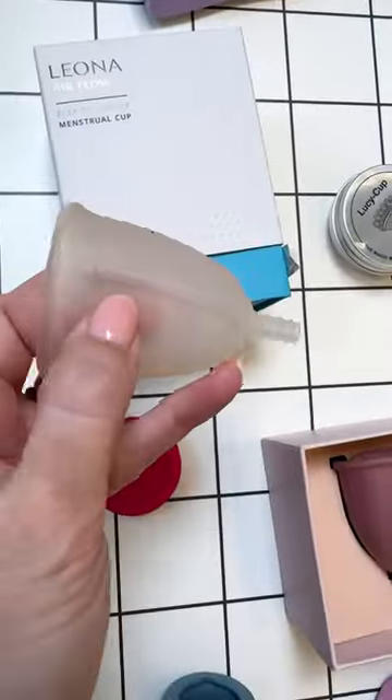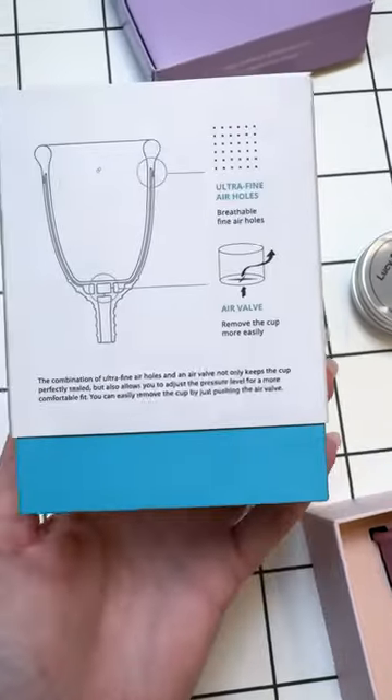This cup is a concept that was never released. It has air channels meant to help it remove easier, but it actually just sucks up blood.